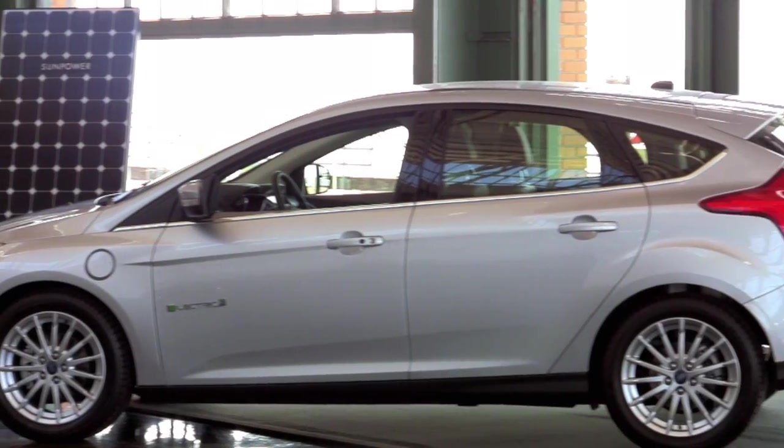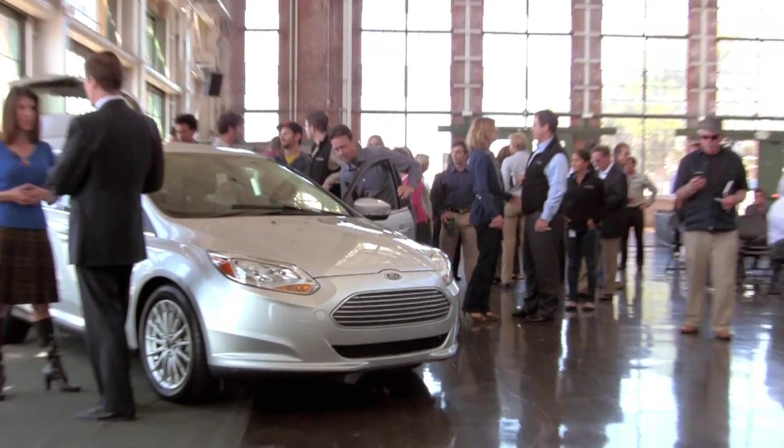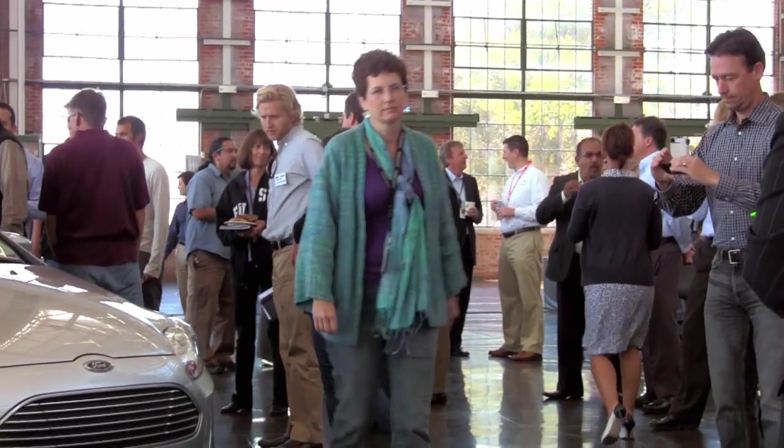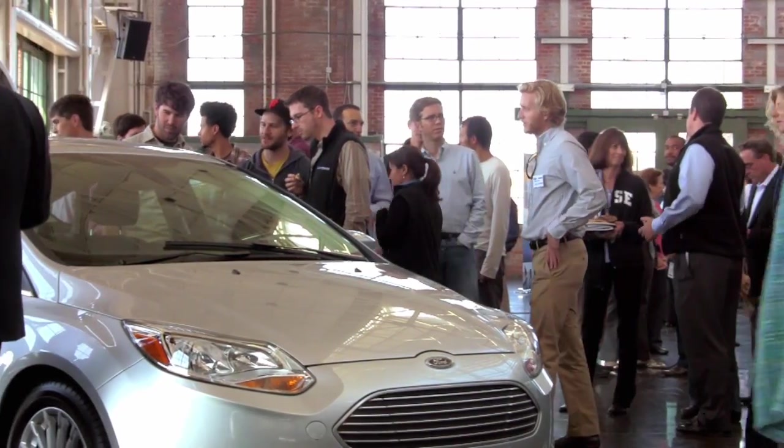Ford is excited to announce this partnership with SunPower that offers our future plug-in electric vehicle owners a greener and cleaner way to generate electricity. How cool is it that you can drive a car powered by the sun? We've defined a new way to make green while offering consumers a new way to drive green for life.